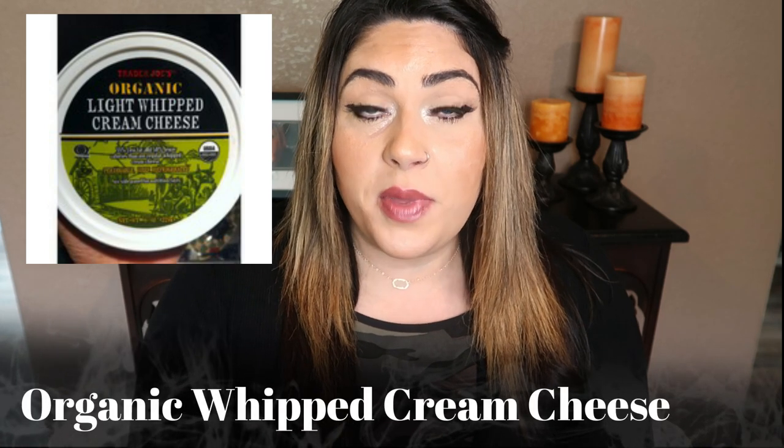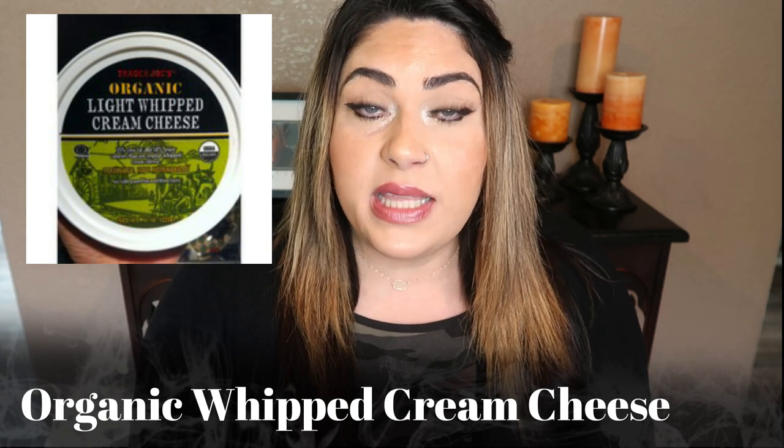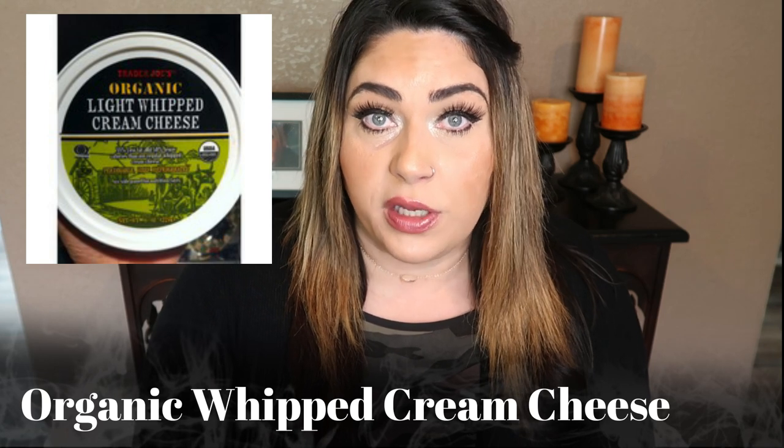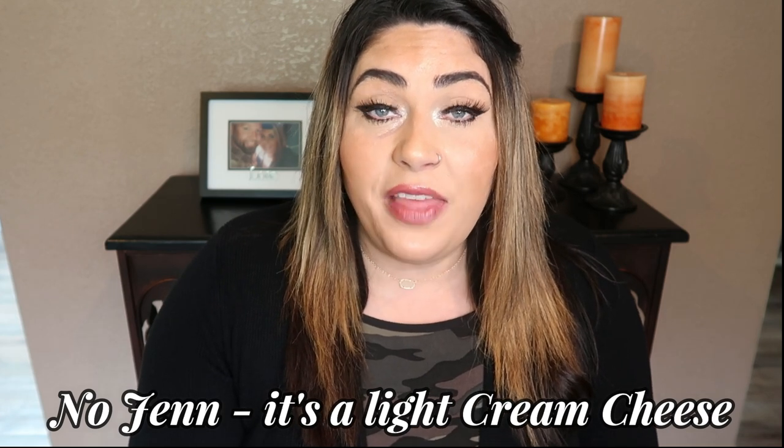I also buy the Trader Joe's Organic Whipped Cream Cheese all the time — I have some in my refrigerator right now. It's really delicious on bagels, on toast, and I use it in place of any cream cheese even in cooking. It's a full fat cream cheese, but it's whipped, so it's nice and airy and a little bit goes a long way. The last dairy item I always pick up is their Organic Mozzarella Cheese. It is so delicious, and it's only two smart points for a quarter cup — one point less than traditional shredded cheese.